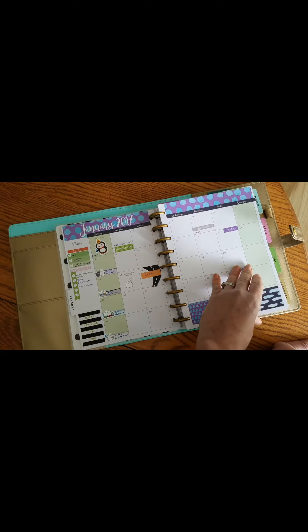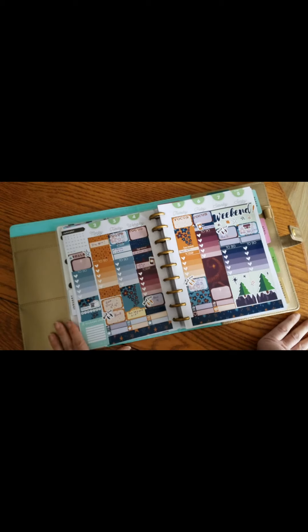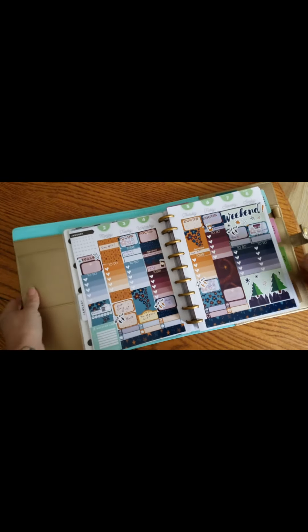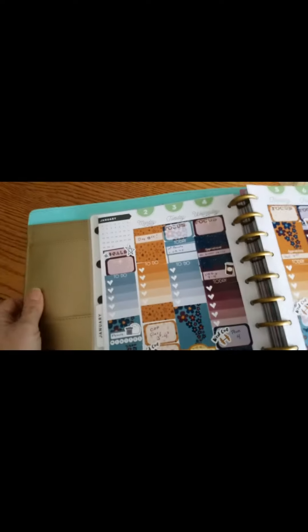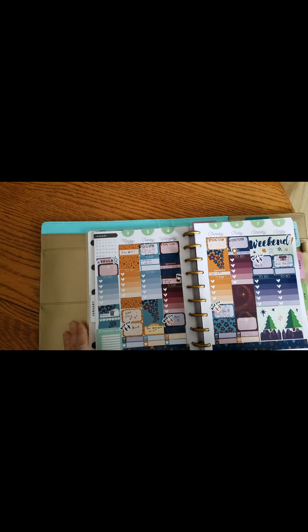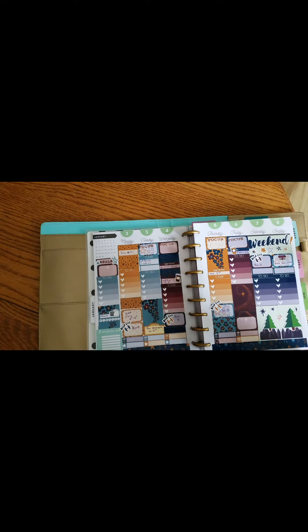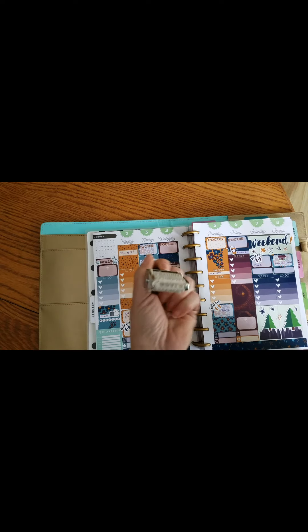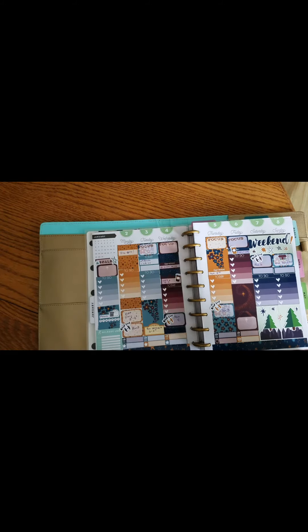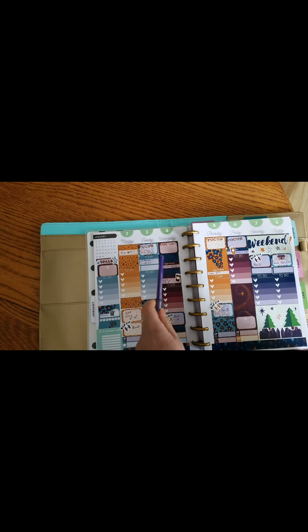For next week's spread, I hadn't intended to go all out with all these stickers, but I seriously fell in love with January's subscription. I kept the little calendar on the side, though I'm not sure if I'll keep it permanently. I have my goals, my daily focus from the Miracle Morning, and I bought this really cool stamp — it's on sale at Michael's — that's where the focus and goal stamps came from. I haven't filled it in for this week yet.